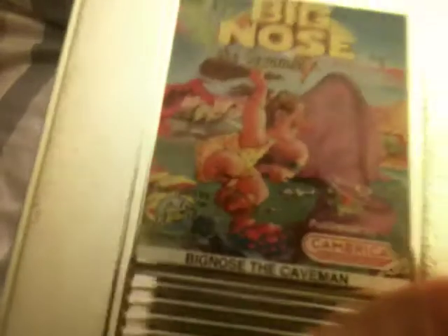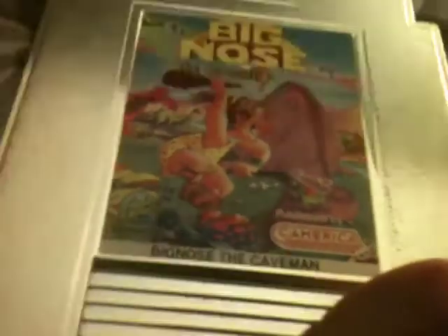Finally, a game I don't have: Big Nose the Caveman, made by Camerica. It's kind of hard to see but somebody has drawn a little bit of pen on there. You can see it written all over the back, but hey, it's a game I don't have, so I'm very happy about that.